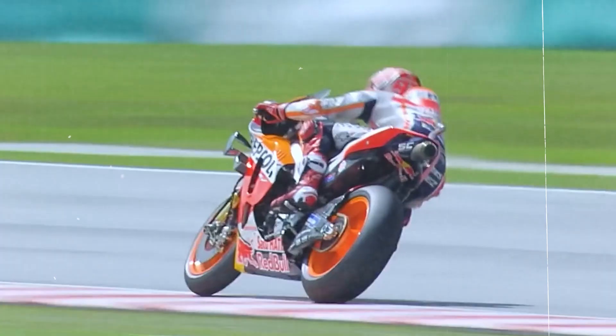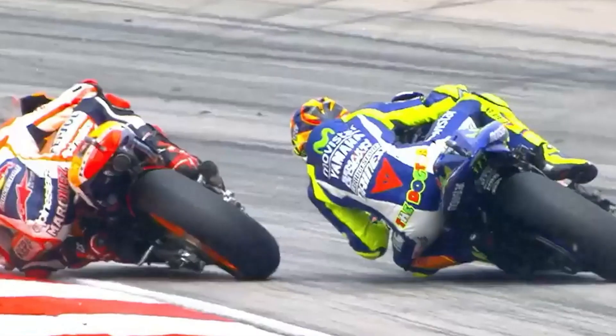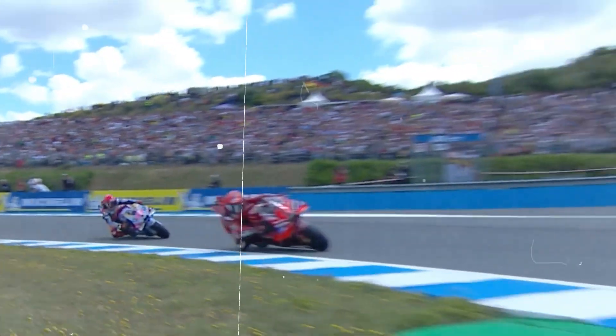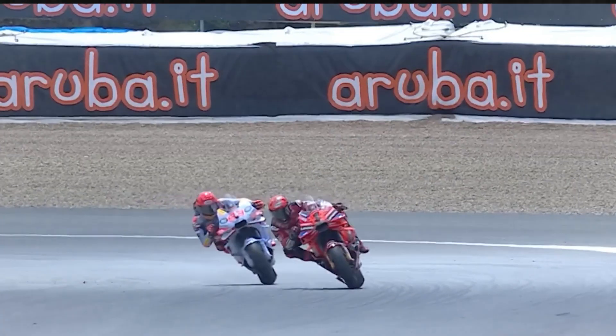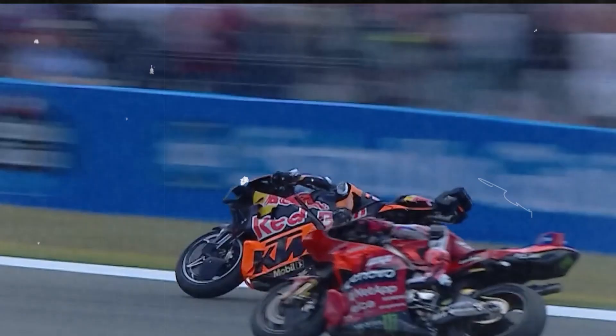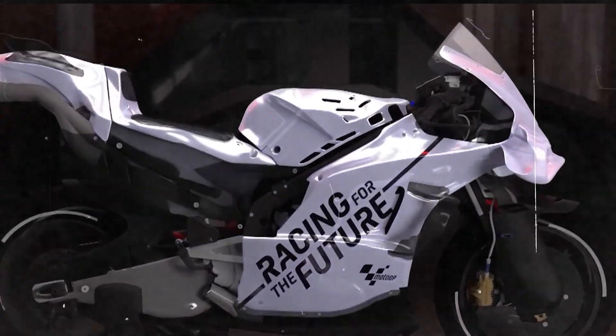Rewind to the early 2000s. MotoGP was entering a new age. Bikes were getting faster, lean angles sharper, and riders were pushing the limits of what rubber and reflexes could handle. At that point, electronics were barely a whisper, mostly used for data logging — lap times, throttle input, engine RPMs — all stored for post-session analysis. It was useful, but passive. Engineers were watching what had already happened. But that changed. Quickly.